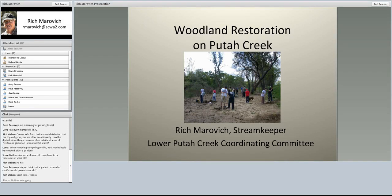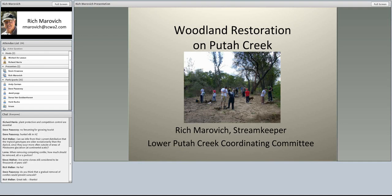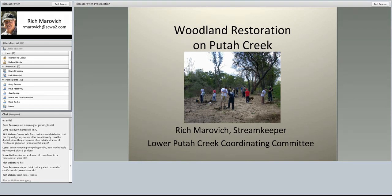I'll be talking about Lower Putah Creek today, and things have changed dramatically on Putah Creek over the last, particularly the last 50 years or so, with the building of Monticello Dam dramatically changing the hydrology of the system.